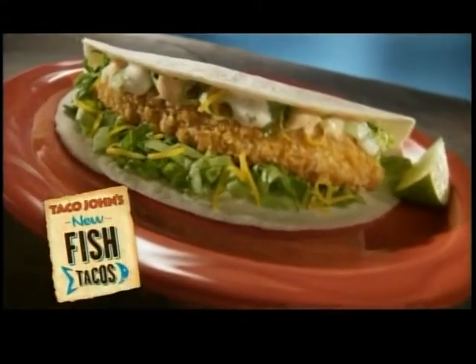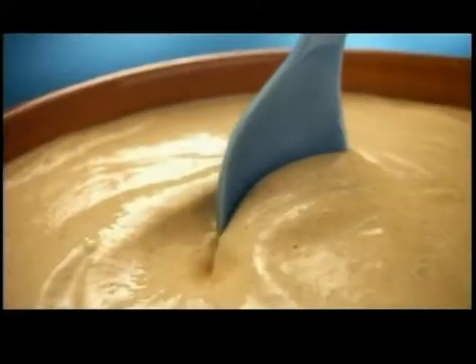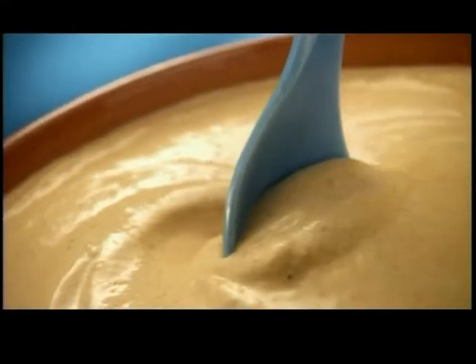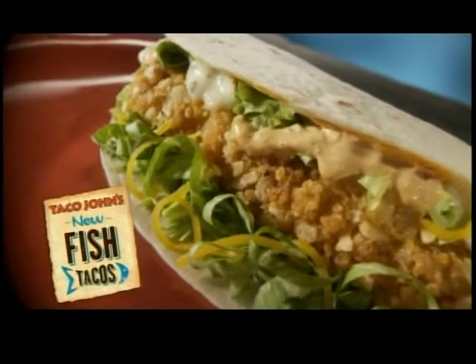Made with real ocean-caught whitefish fillets, breaded in the bold, crunchy tortilla crust, topped with zesty fajita sour cream, and a fresh lime. Taco John's — try their new fish tacos.